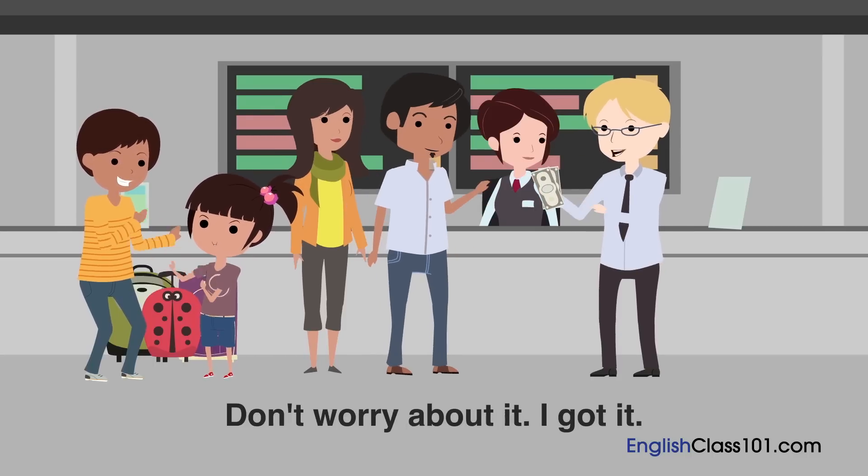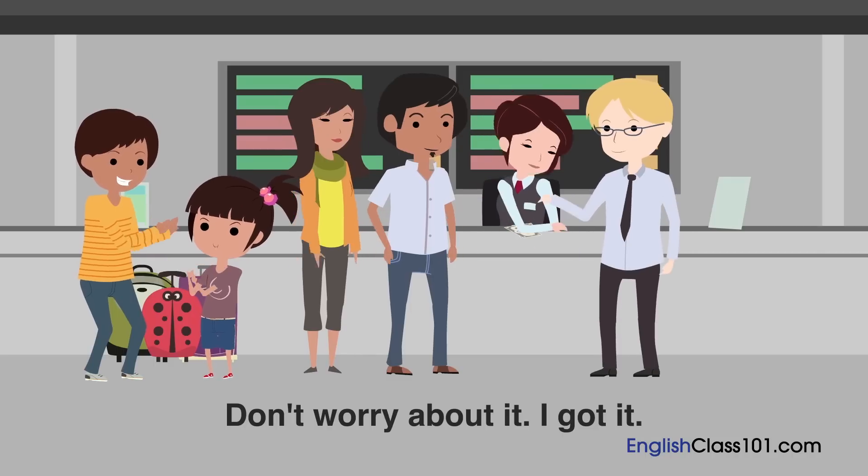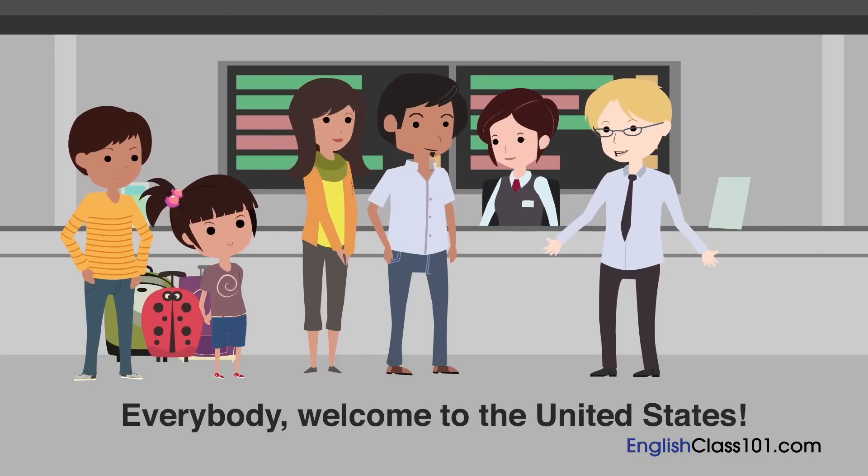George, I'll pay. Don't worry about it. I got it. Everybody, welcome to the United States.